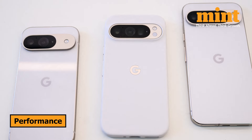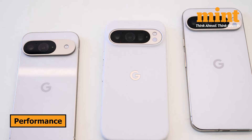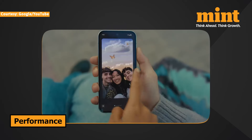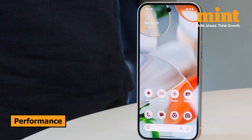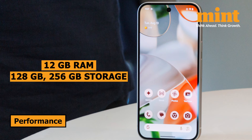First up, let's talk about performance. All three models in the Pixel 9 series are powered by Google's latest Tensor G4 chipset, ensuring top-tier performance across the board. But the differences in RAM and storage options are where things get interesting. The Pixel 9 comes with 12GB of RAM and offers two storage options: 128GB or 256GB.